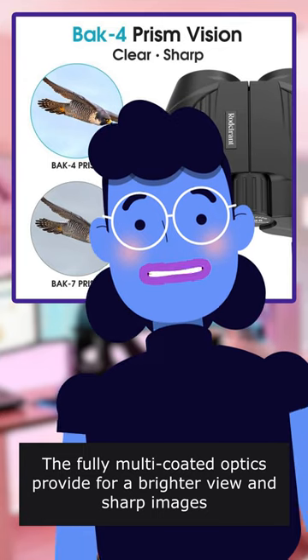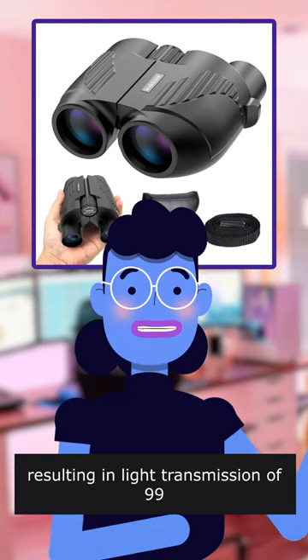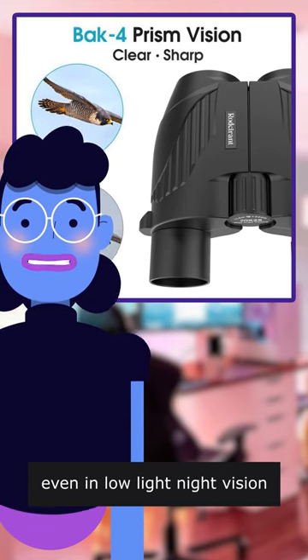The fully multi-coated optics provide a brighter view and sharp images. All glass surfaces have multiple coatings, resulting in light transmission of 99.58%, for bright, sharp and contrast images, even in low light night vision.